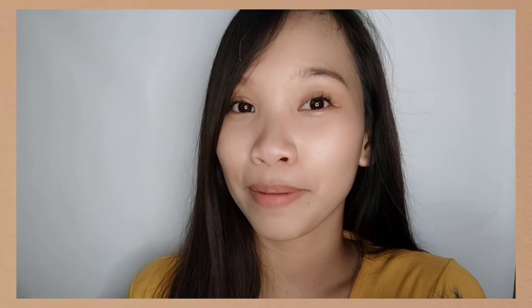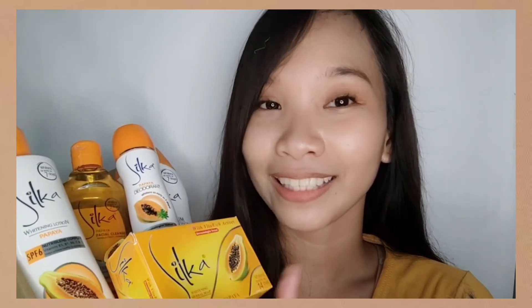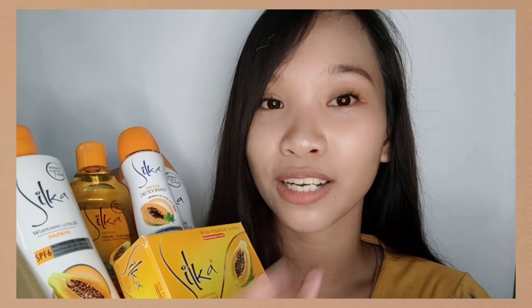So those are the different products in the Silka Orange Line. I'm so excited to use them all. This is just an introduction video because I really want to try the seven days challenge with Silka — since they claim it whitens as early as seven days. I'll make a separate video for my final thoughts and review, so subscribe to find out the results.